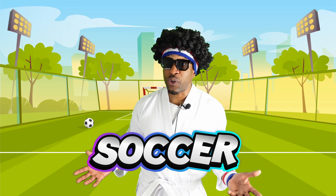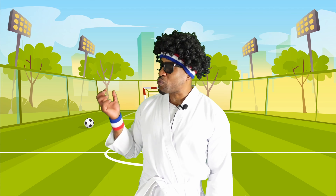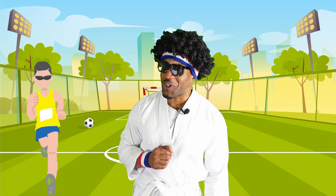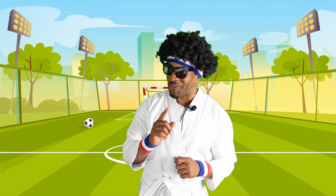Have you guys ever heard of it? Have you guys ever seen it? Well, if you haven't, it's a game that involves one black and white ball, a few players, two goals, and lots and lots of running. But don't let me get ahead of myself. Before we figure out how this game is played, let's figure out where this little game came from first.